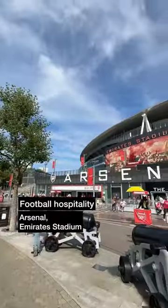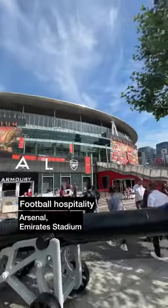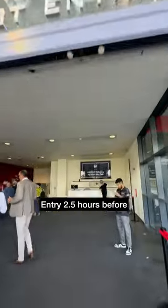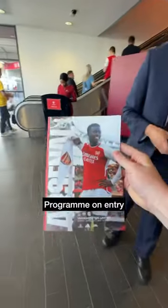Back to Emirates Stadium today for Arsenal versus Man United and to try out some hospitality. First up, off to the east entrance for 2pm. We then scanned our tickets at the turnstiles and picked up a programme.